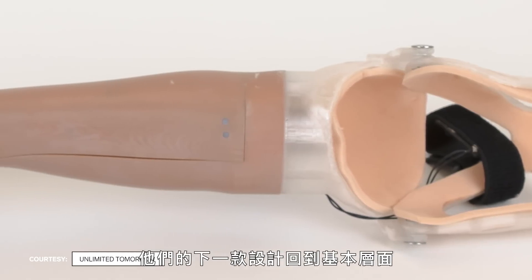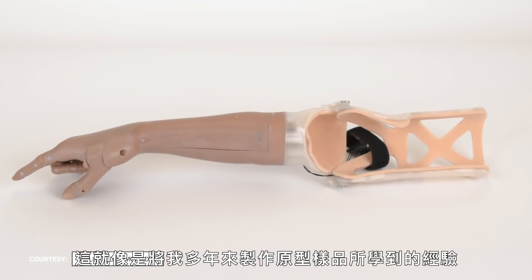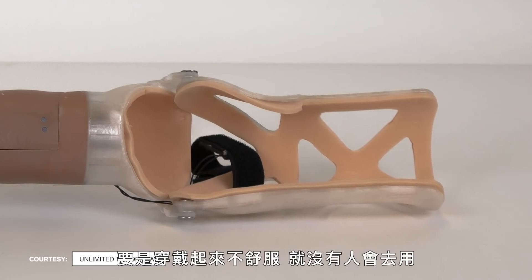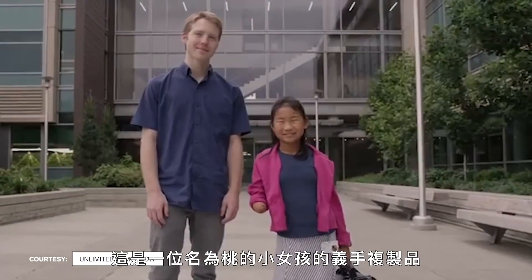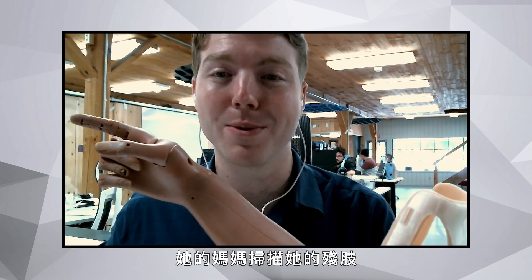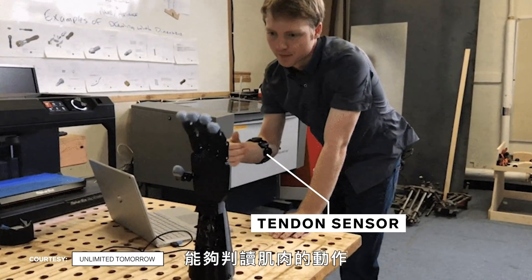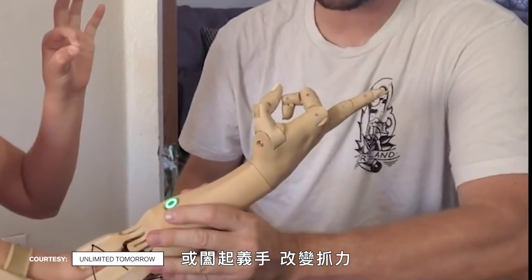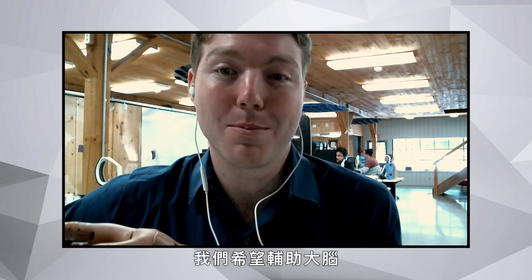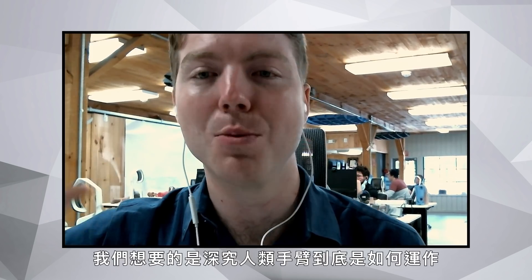Their next design went back to basics, dropping the headset and focusing on a 3D printed material with a tendon system — a distillation of years of prototyping. The socket is the hardest part of a prosthesis, and if it doesn't fit right, no one will use it. For a small girl named Momo in Florida, they sent webcams and 3D scanners so her mother could scan her residual limb remotely. A generated socket attaches the device, and a small sensor band reads her muscles so she can open, close, and change grips. The goal is creating natural feedback loops to the brain — supplementing it, not replacing it, and tapping into how a human arm naturally works.